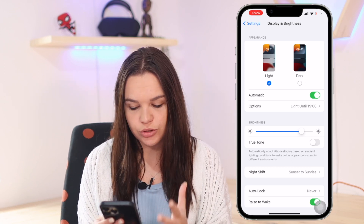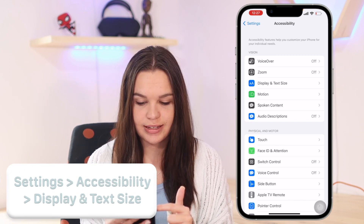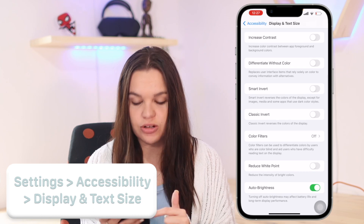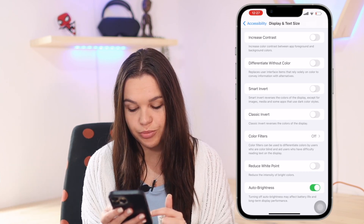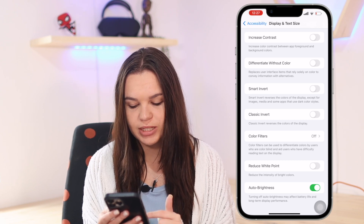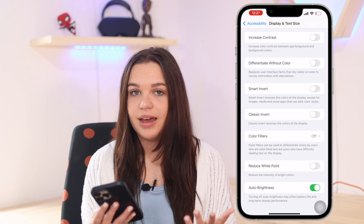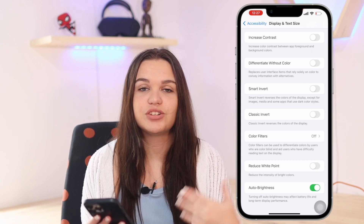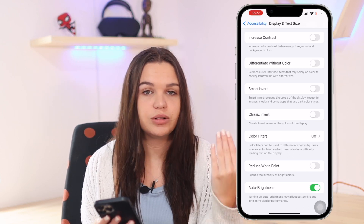What you actually want to do is go to Accessibility, then Display and Text Size, and go all the way to the bottom where it says Auto Brightness. You can toggle that on or off. It does say that turning off auto brightness may affect battery life and long-term display performance. With it off, your screen won't automatically adjust — for example, it won't dim in heavy sunlight.